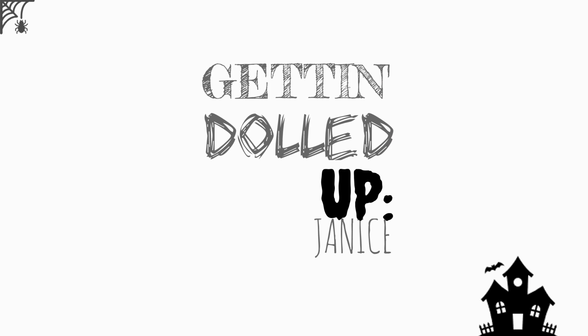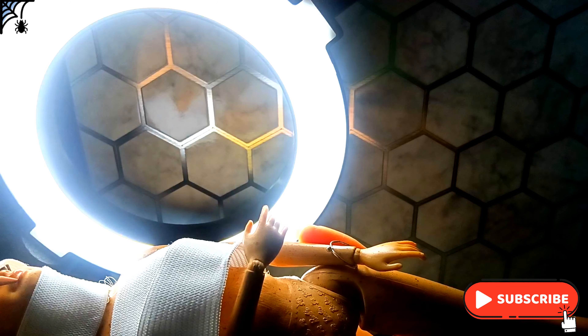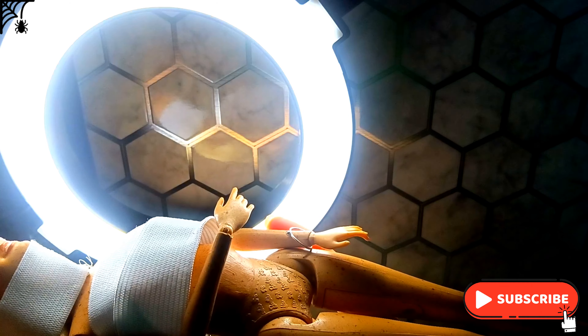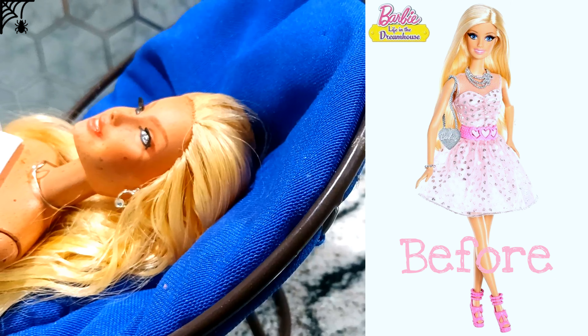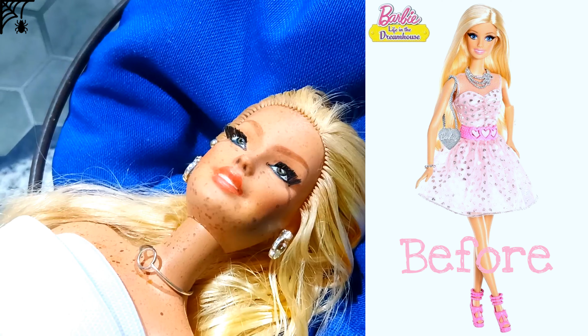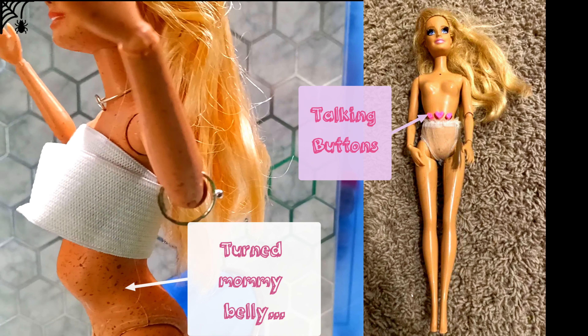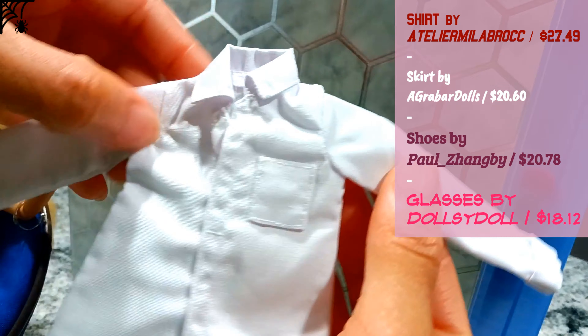Hi, and thanks for being here, either again or for the first time — thank you for watching. Today I have another patient slash customer, Miss Janice. A couple years ago I repainted this doll and gave her a plastic surgery basically. Now I want to dress her, so I bought some clothes.